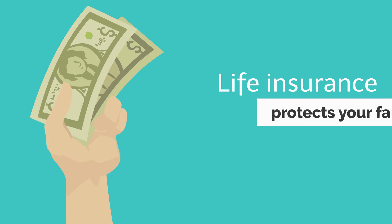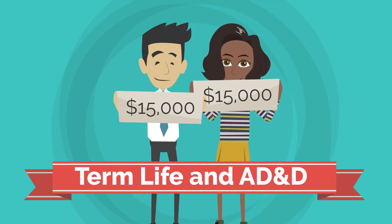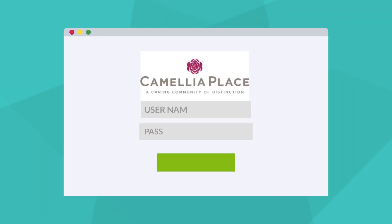Our life insurance plan pays a one-time payment of $15,000 to your loved ones in the event of your death. It's a low-cost way to buy final expense life insurance or add to your existing portfolio. Now, let's start enrolling. Thank you for adding life to years at Camellia Place.